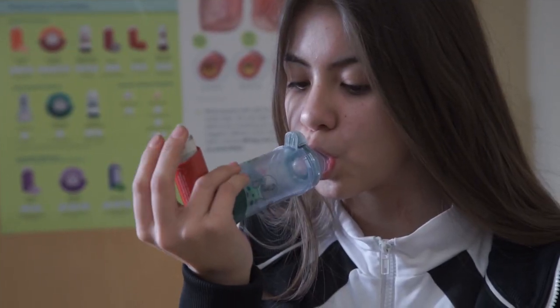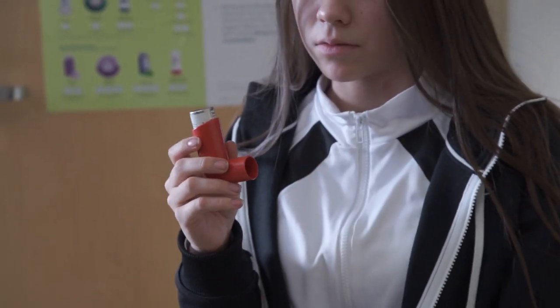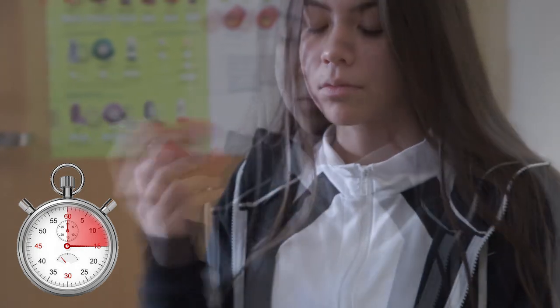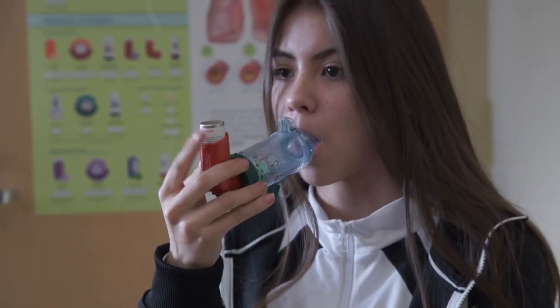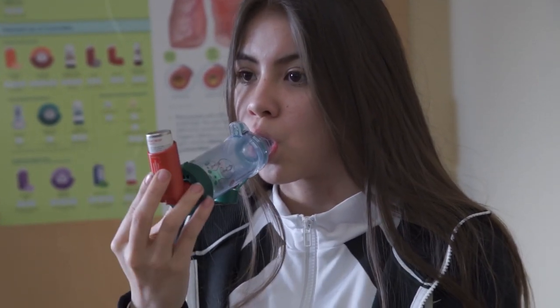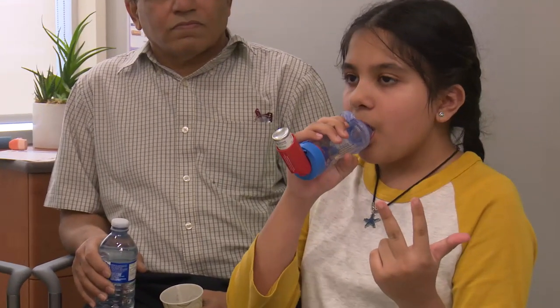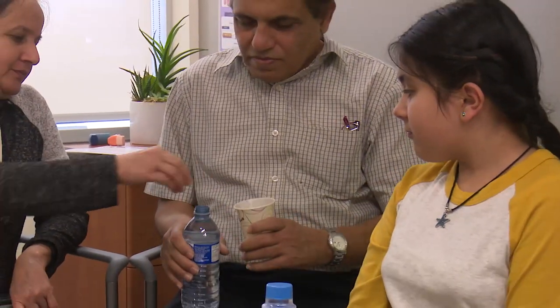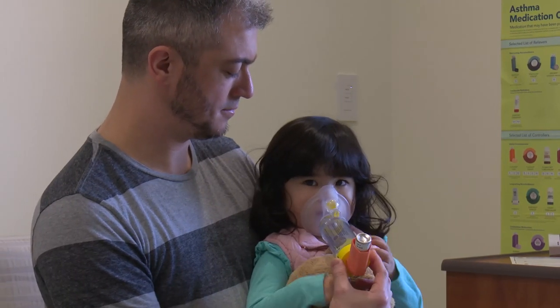Children 5 years or older usually use a spacer with a mouthpiece. To take their medicine, your child will remove the puffer cap, shake the puffer for 15 seconds, and put the puffer into the spacer. Put the mouthpiece into their mouth and breathe out fully. Press the top of the puffer once and take a deep, slow breath in through their mouth. Hold their breath for 10 seconds. If your child can't hold their breath for 10 seconds, have them take 6 to 10 slow breaths through their mouth. Repeat the whole process if their action plan tells them to. They should rinse their mouth with water after taking a controller medicine. If your child finds it difficult to use a mouthpiece spacer, a spacer with a mask can be used instead.